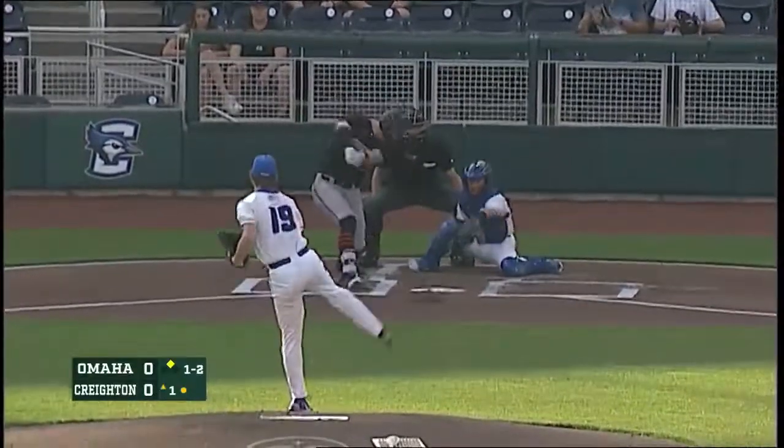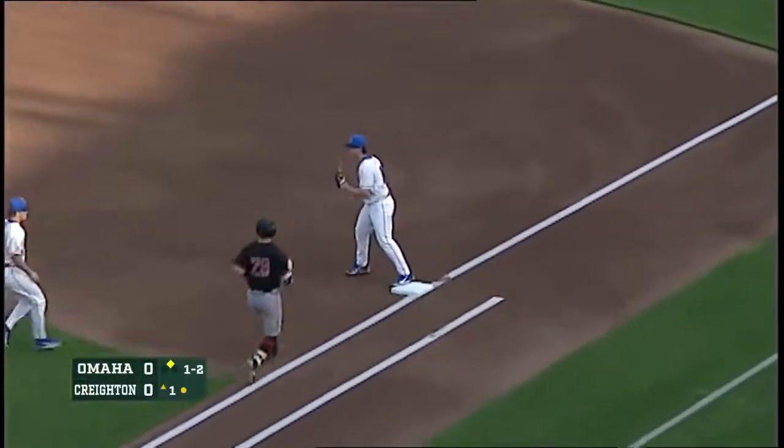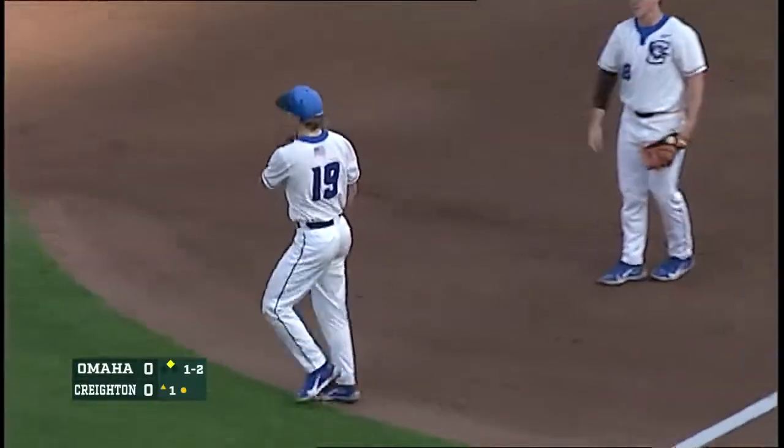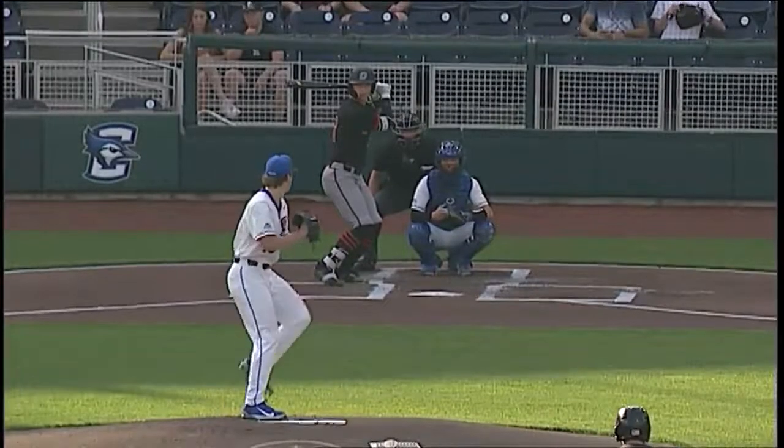Trying to get that strikeout. Here it is — a bouncing ball right back to the mound. Nice job by Wyndham. He looks back the runner at second and makes the easy flip to first. And that'll work just as good as a strikeout.